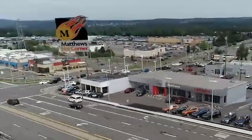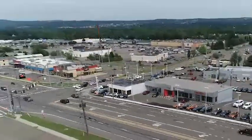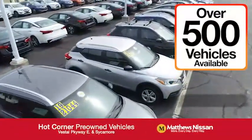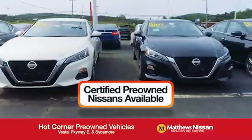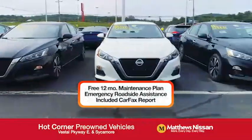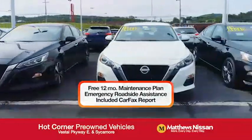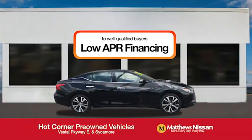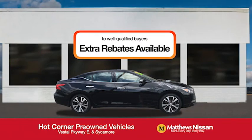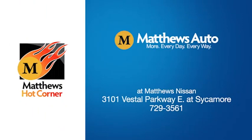At the Matthews Hot Corner on the corner of the Vestal Parkway and Sycamore, we've got over 500 pre-owned vehicles available, including 75 factory certified Nissans with a great warranty, free maintenance, Carfax, and more, featuring a special low APR financing rate or extra rebates to well-qualified buyers. Learn more at the Hot Corner near the Town Square Mall.